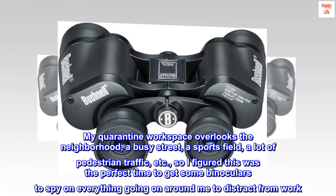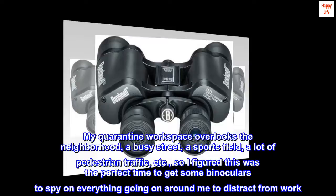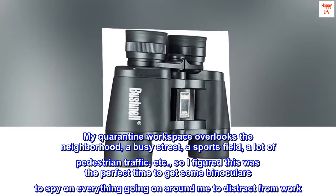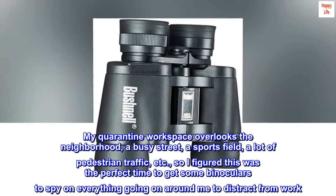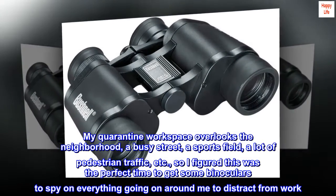My quarantine workspace overlooks the neighborhood — a busy street, a sports field, a lot of pedestrian traffic — so I figured this was the perfect time to get some binoculars to spy on everything going on around me to distract from work.